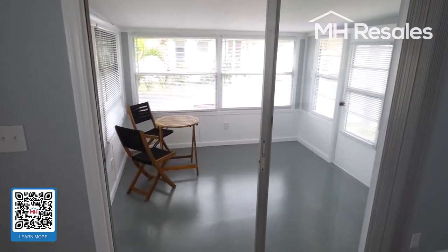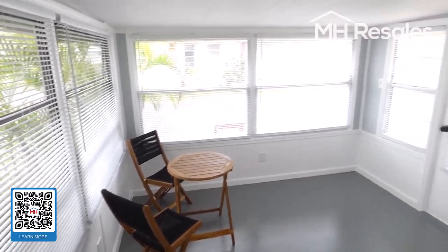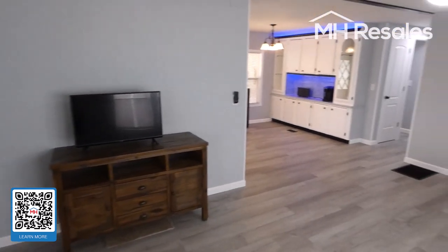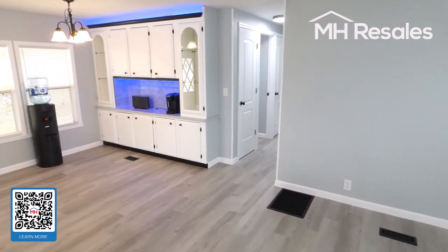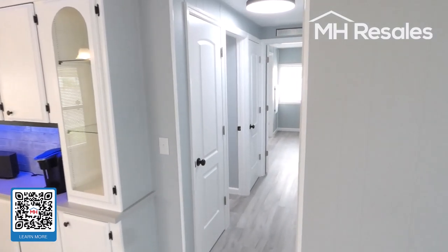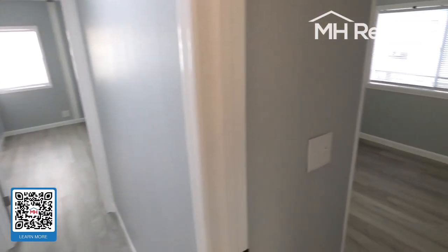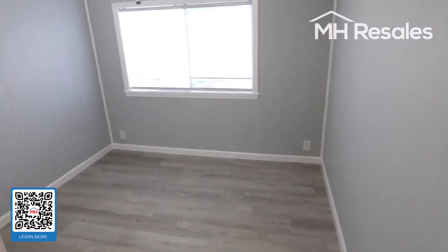Florida room on the front providing additional living area. Beautifully, professionally painted all the way through, inside and out. You'll notice these very high-quality doors, new lighting fixtures all the way through, and ceiling fans.